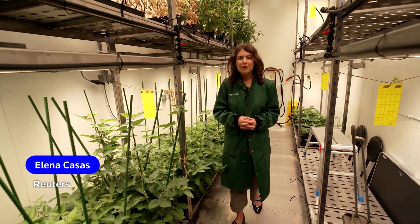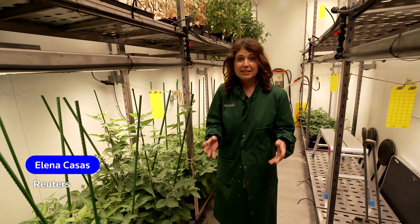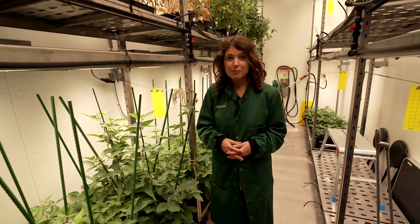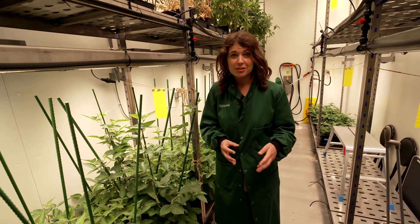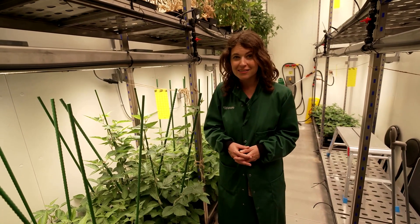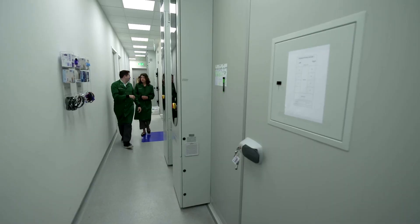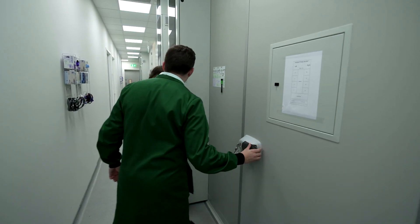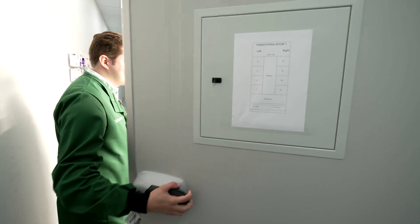Welcome to The Switch. I'm Elena Casas. Genetic modification of food crops isn't new, but it has typically focused on traits like disease resistance and higher yields. Scientists are now aiming to gene-edit plants to directly fight the climate crisis by sucking more carbon from the air.